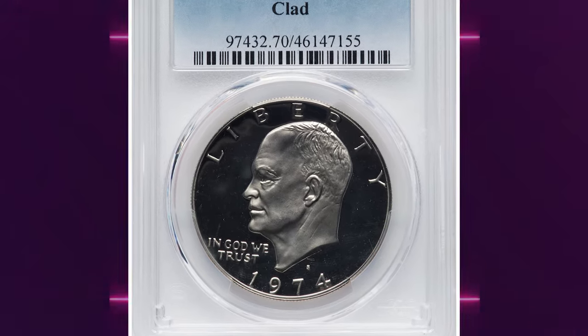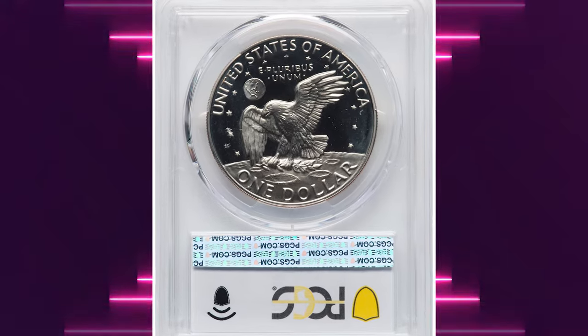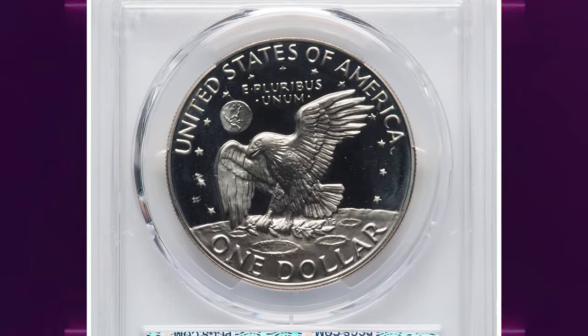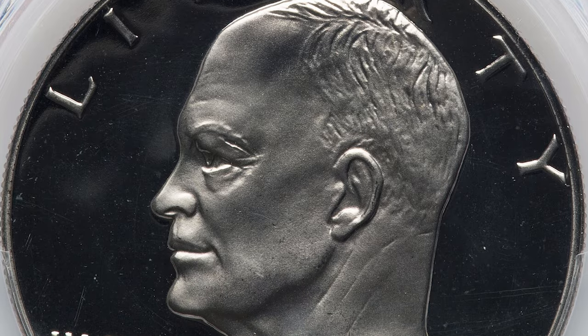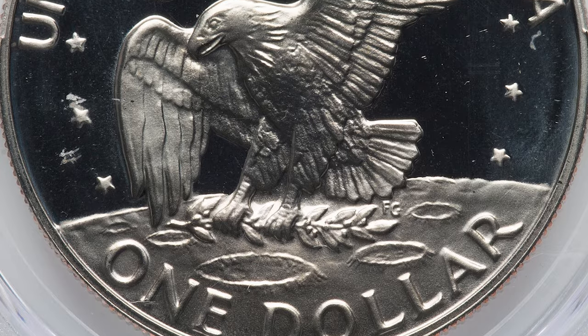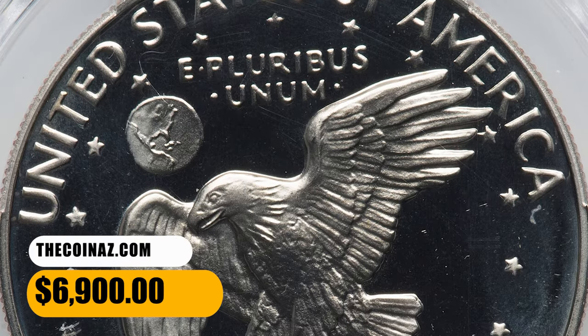Number 3: the 1974 S Eisenhower Dollar in PR-70 Deep Cameo condition. A magnificent, technically perfect example of this popular clad issue, this coin is fully struck with richly frosted design elements that contrast profoundly with the deeply mirrored fields. Overall eye appeal is terrific. It was sold for $6,900.